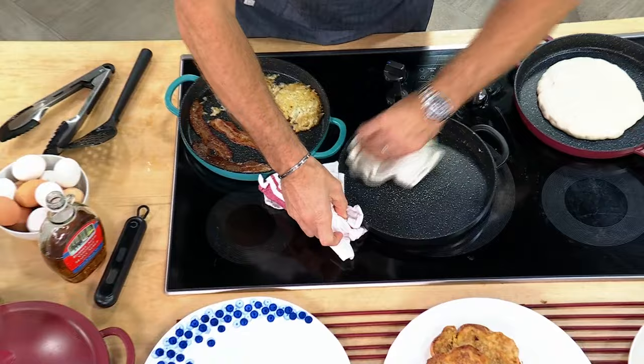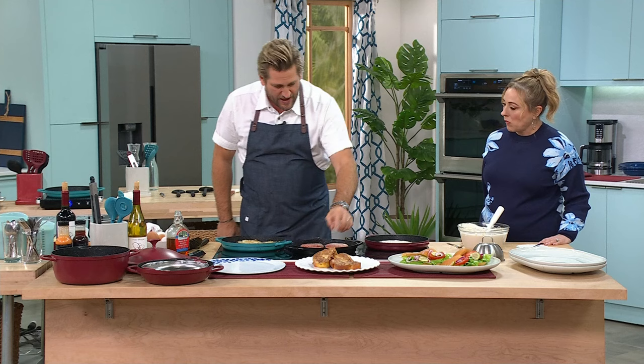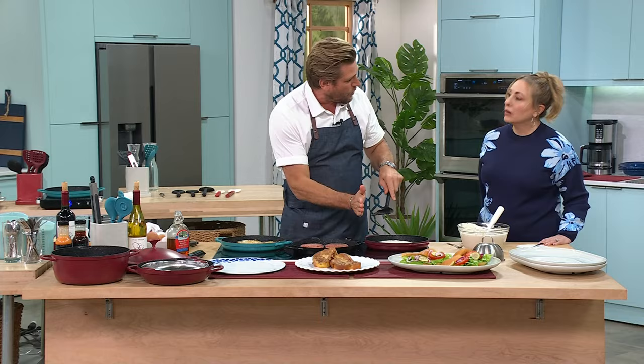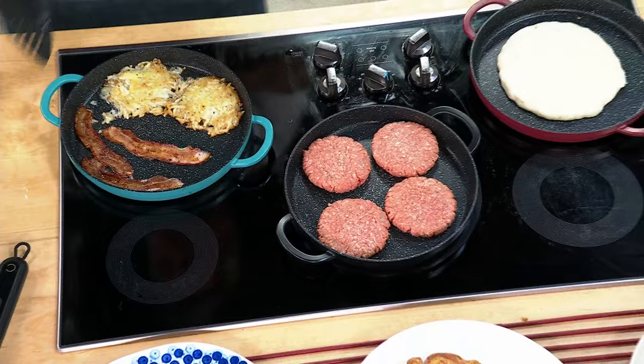Think about all the things you love that come off a griddle: French toast, tuna melt, patty melt, burgers. What makes this a griddle as opposed to a pan? Straight, shorter edges — so I can get in easily, no high wall to deal with. And it's a big, generous surface area. You can do burgers, breakfast, pancakes, French toast. I've got a whole chicken roasting in the griddle pan, and while I wait, let me also show you another tool.